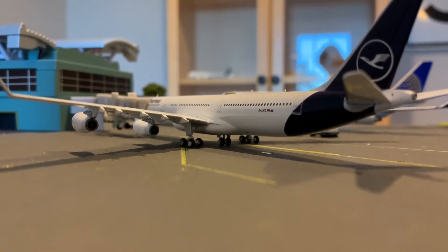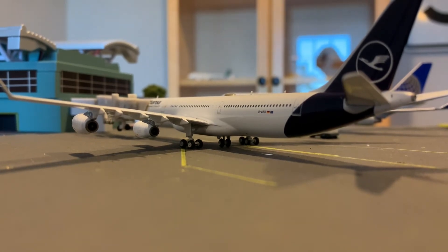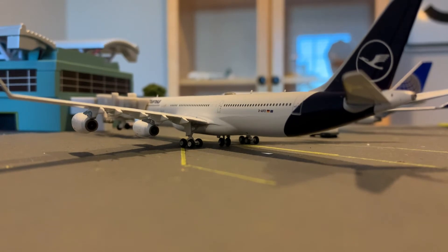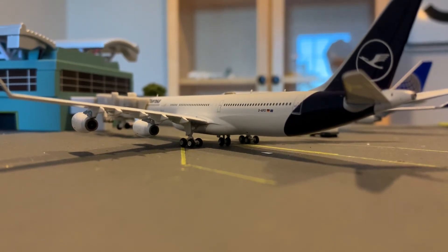This is a Lufthansa A340-400. I'm not sure about the A340 variations, but she is a brand new model to me. She's also heading out to Newark as a stopover before going to Germany.